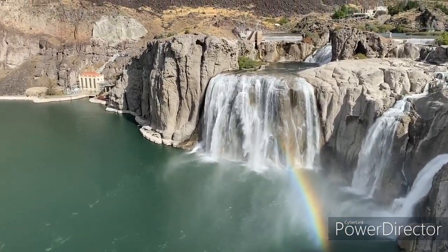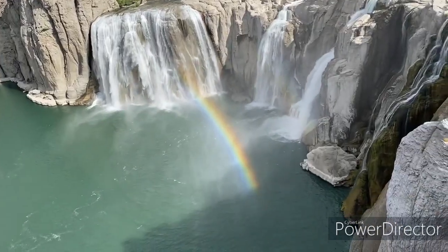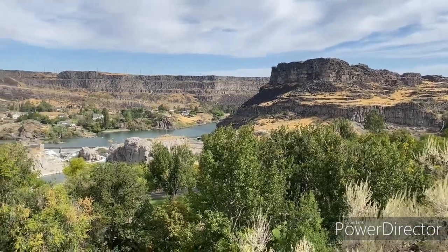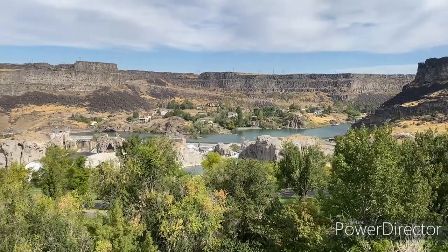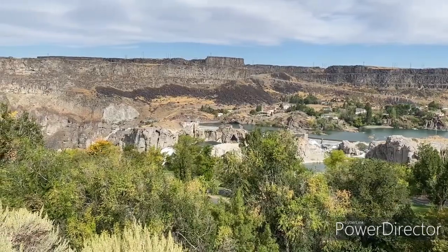Here we're seeing it from a platform that they have down near the falls, but there's lots of areas that you can go in and view it. Here's one from up on top. There's a nice park with some pullover areas that you can view a lot of the area of the falls and the Snake River Valley.